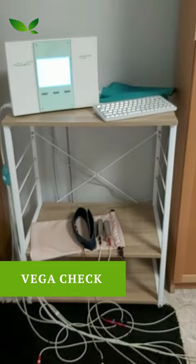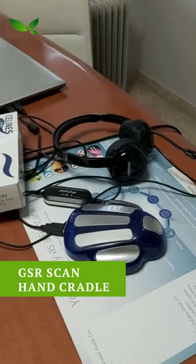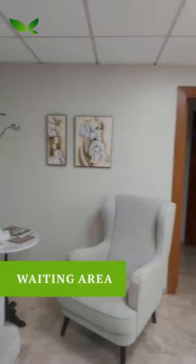The assessment that we start with is with certain devices that are non-invasive. We use the Vega check that we hook you up with here, hands and feet, and then we're going to move on to the Vega test. You're going to be sitting next to this device, holding on to it. And then finally the hand cradle is used to check remedies and foods and recommendations.